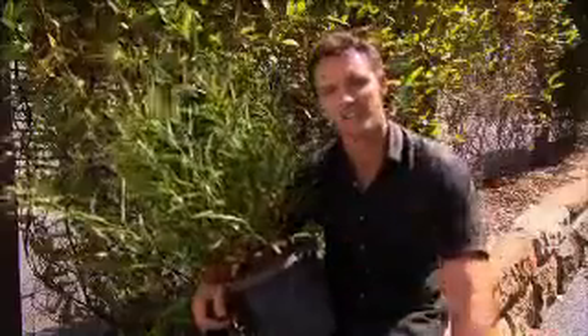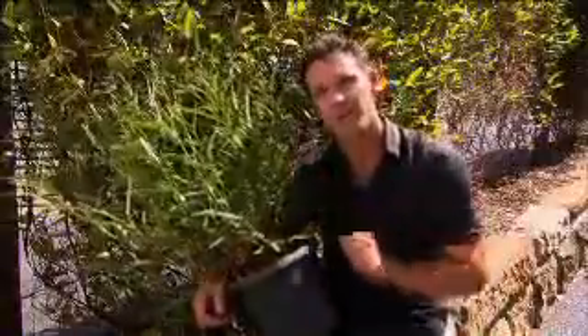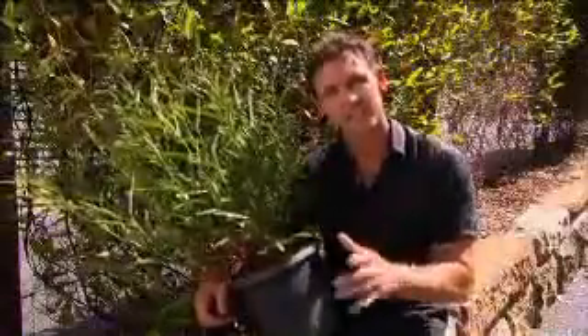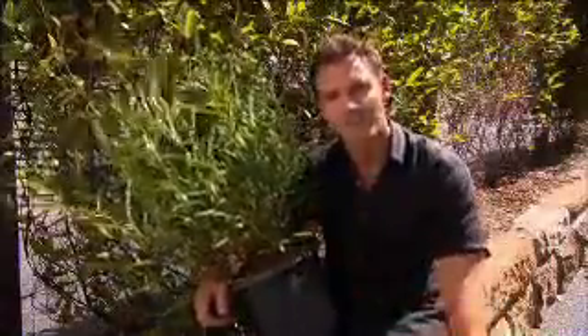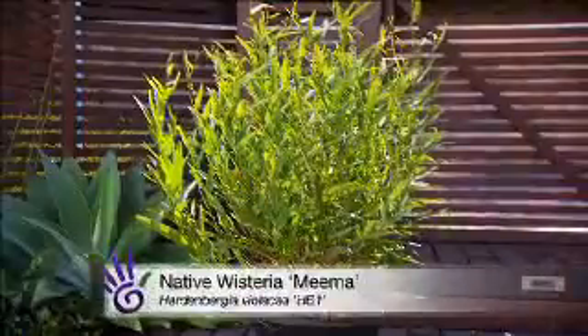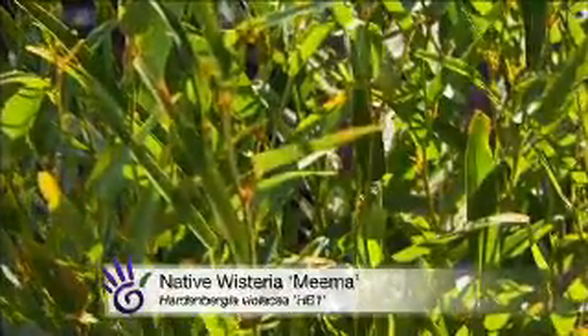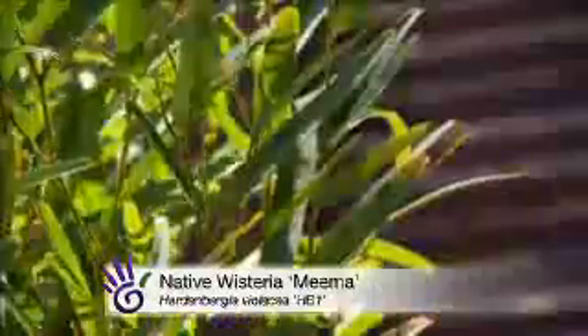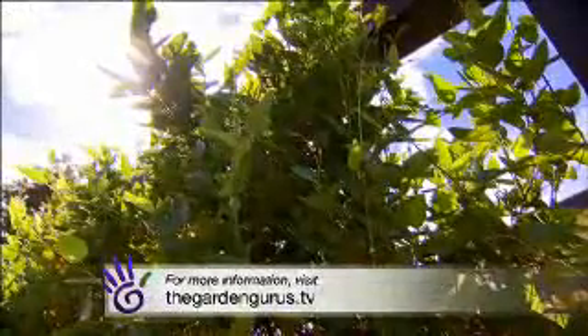There are loads of vines you can use for this application, but if you love your natives, then this new variety of Hardenbergia is hard to go past. It's called Mima. Now it is a ground cover, but it will climb if you train it. It has its obvious Hardenbergia traits, like the prolific purple flower, and its ability to withstand periods of no water, but the best thing about it is the leaves stay green throughout cold winters and they hold up through dry, hot winds. Hardenbergia Mima — an exciting new addition to our native flora.